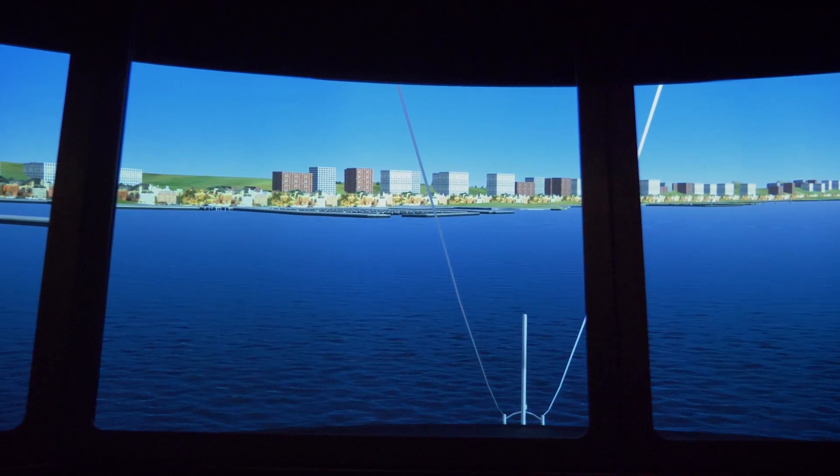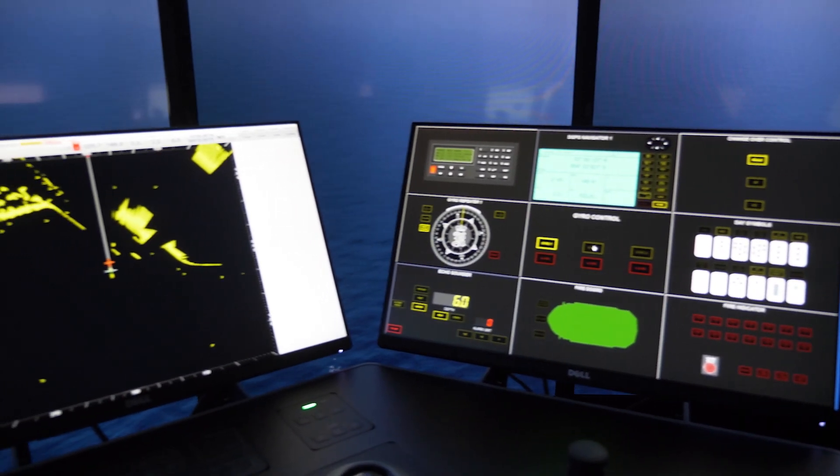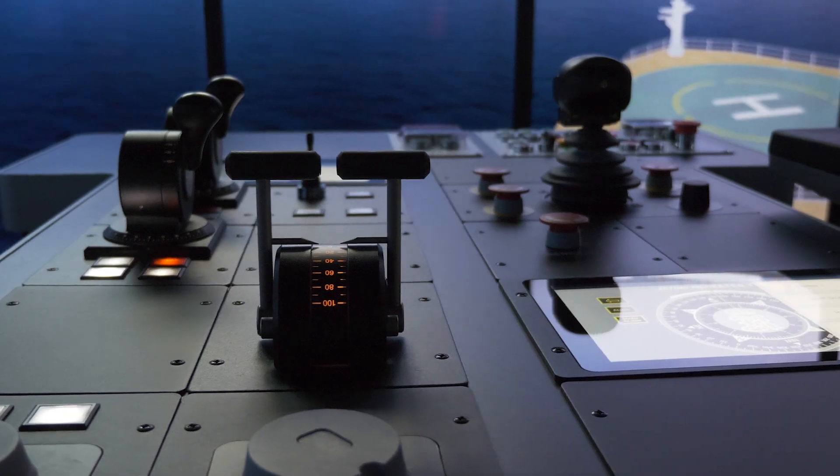From the moment you arrive at the airport to the moment you leave. There are multiple full mission simulators — full mission bridge simulators — which have state-of-the-art technology. They provide a very realistic training experience for the officers here using the simulators.